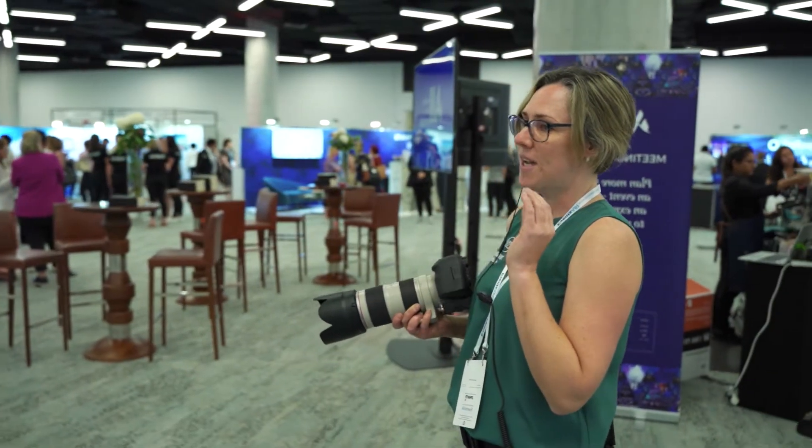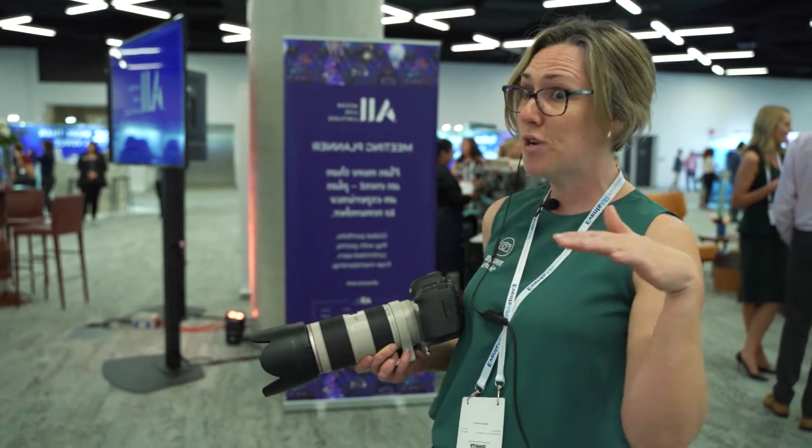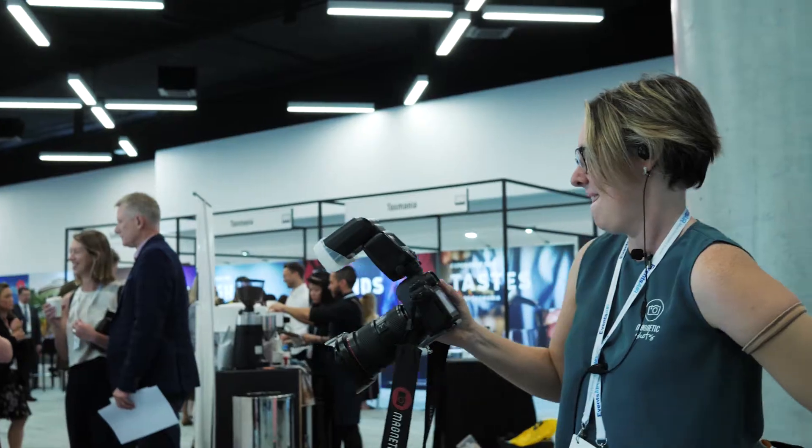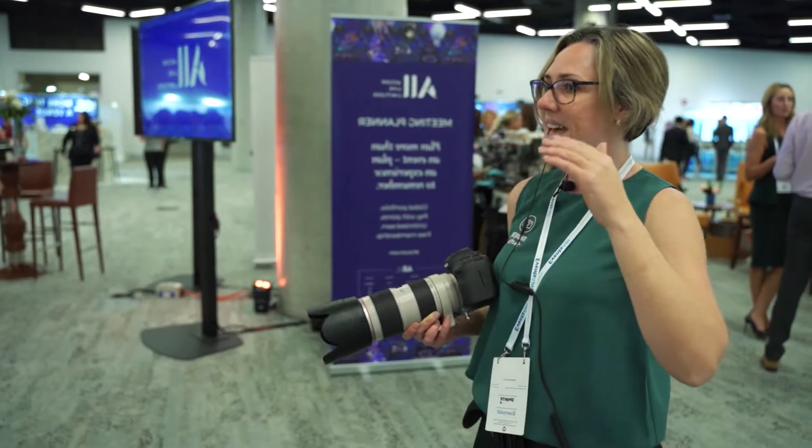The aim of the game today is to capture every exhibition stand with a nice conversation in it, to show that there was a spread of interest. We're going to go up to the exhibition stand, capture a delegate, an exhibitor, and nice branding in the background. Here we go.